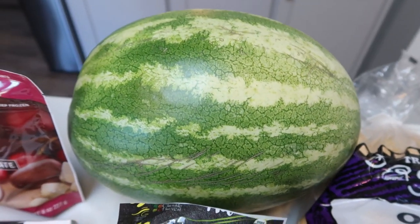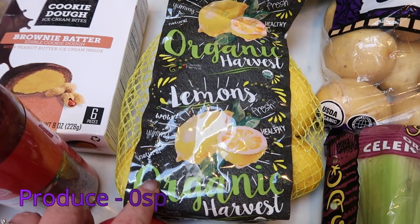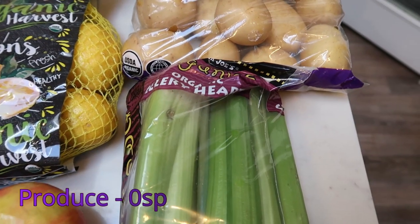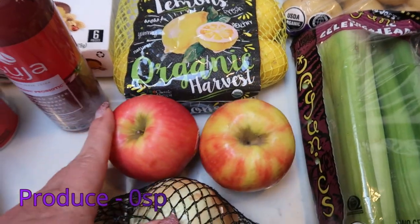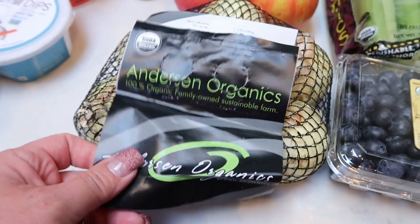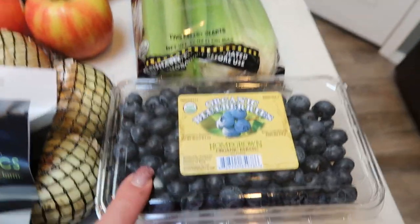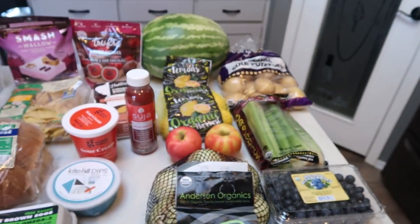A watermelon because we love watermelon and before they go out of season, a big bag of organic lemons — you guys know I put those in my water. I also grabbed celery for dipping in the dip and the hummus, and I need celery for a recipe. Two apples for an air fryer recipe. I'm out of onions completely — so way to go with the use it up — so I got the Anderson organic sweet onions. And then the other fruit for the week is organic blueberries. That is my grocery haul.